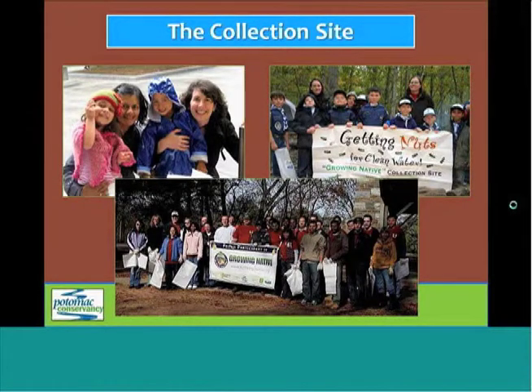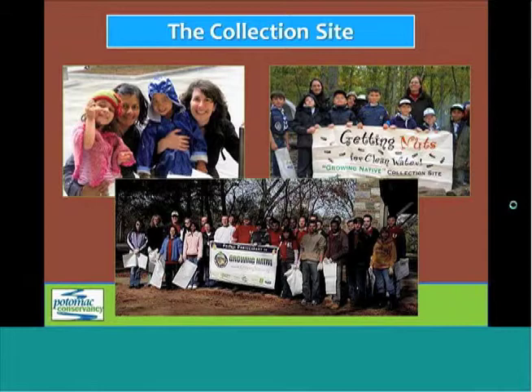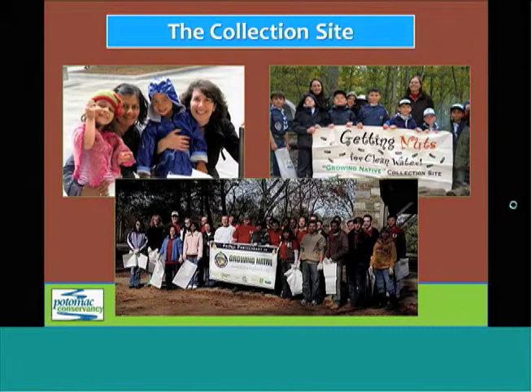So now that we have a good understanding of how GrowingNative works, we're going to move on to the specifics of participating in the project. There are two ways to participate: by holding or attending a seed collection, and by hosting a drop-off site. We're going to look at the collection site first.